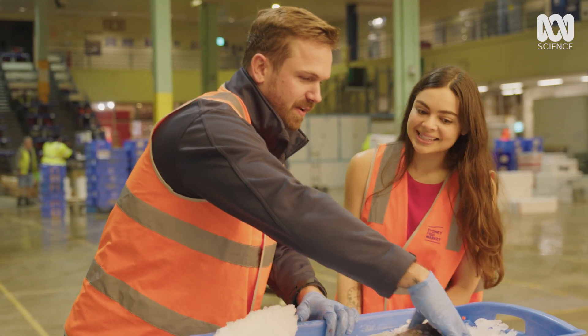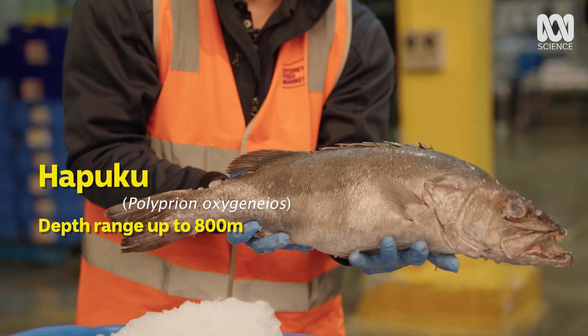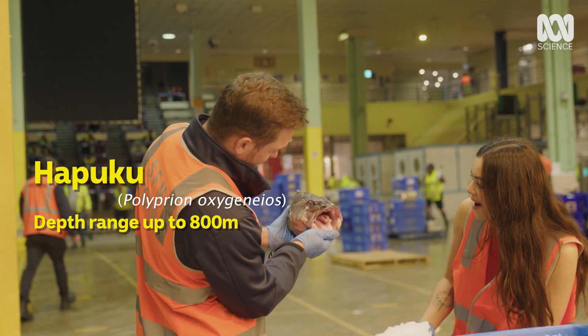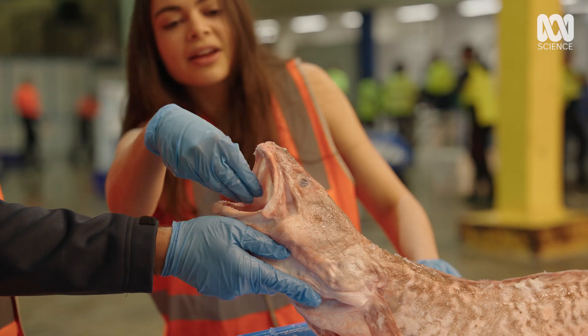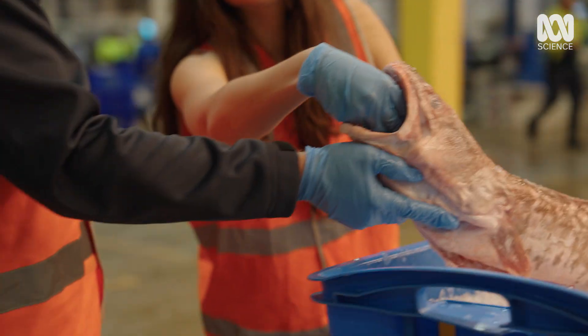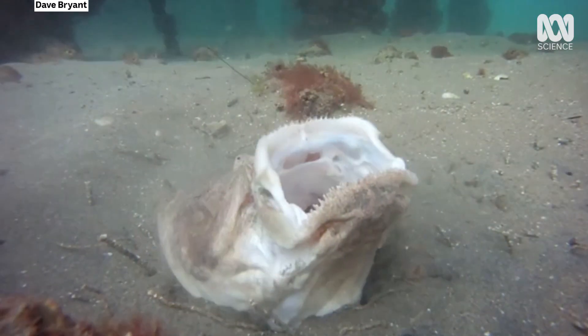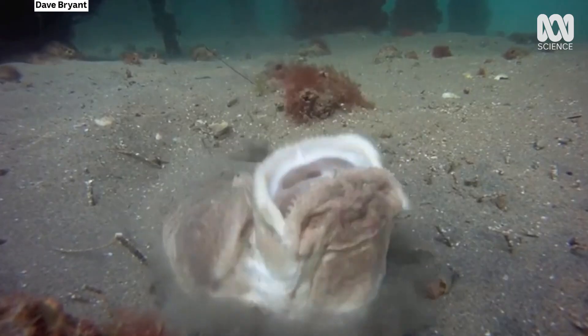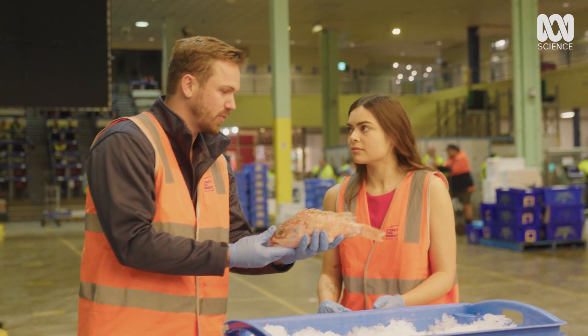This is one of my favorites — it's called a hapuku. They're known to be voracious feeders. Deep sea fish often have massive mouths because there are fewer food options down there, so they need to be able to eat anything. They can do something called suction feeding, where they open their mouth and create a low-pressure vacuum inside, sucking in water and prey.